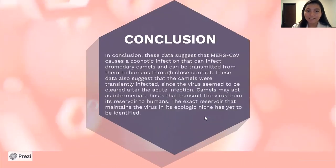Conclusion. This data suggests that MERS-CoV causes a zoonotic infection that can infect dromedary camels and can be transmitted from them to humans through close contact. This data also suggests that the camels were transiently infected, since the virus seemed to be cleared after the acute infection. Camels may act as intermediate hosts that transmit the virus from its reservoir to humans. The exact reservoir that maintains the virus and its ecological niche has yet not been identified.